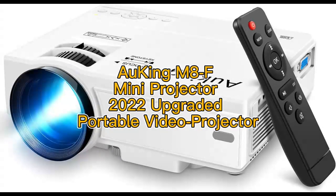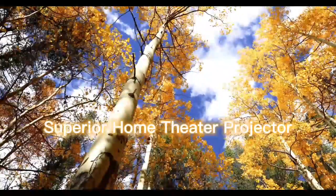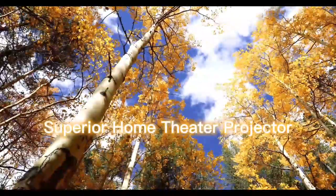Hawking M8F Mini Projector 2022 Upgraded Portable Video Projector. It features a 2000 to 1 contrast ratio, supports 1080P resolution, and delivers 35% brighter pictures than comparable projectors on the market, giving you a quality home cinema experience.